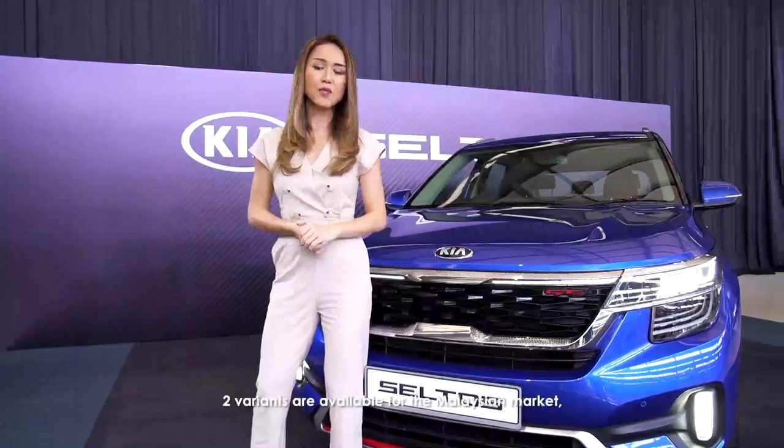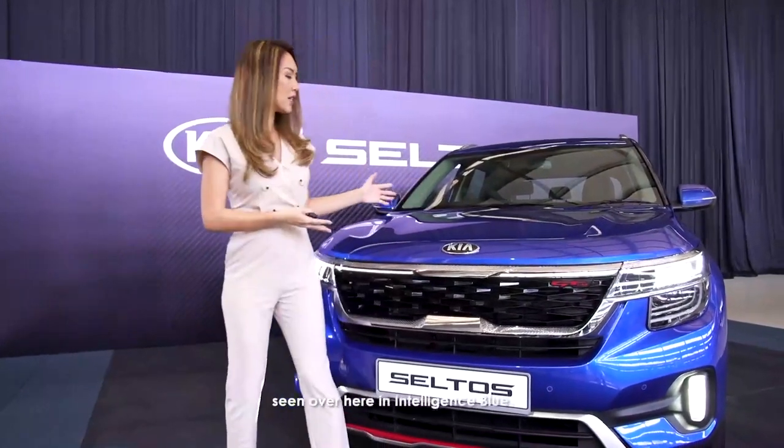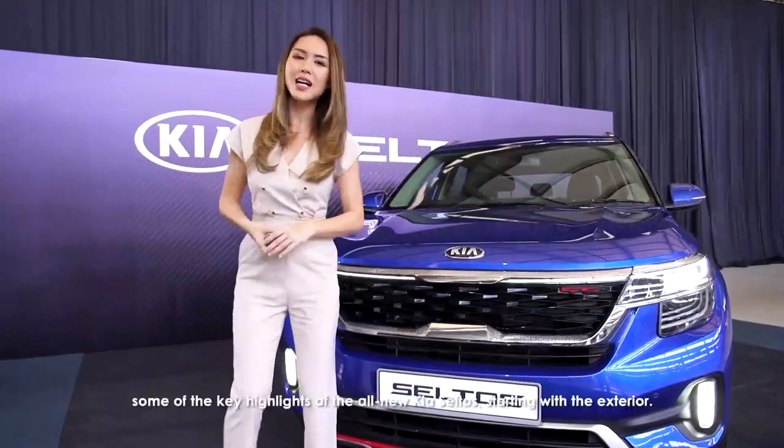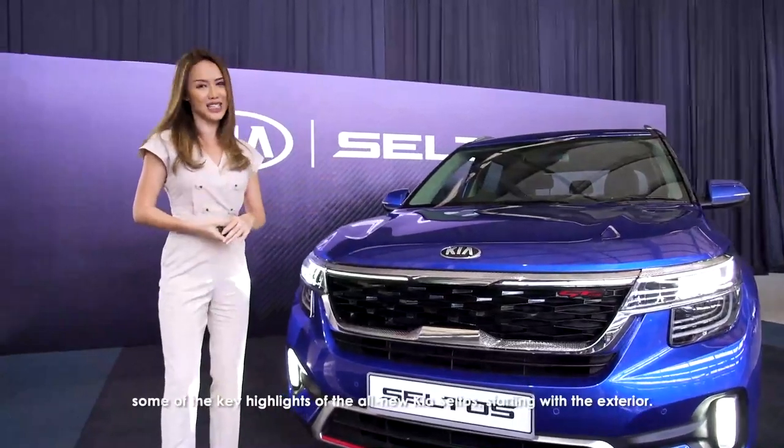Two variants are available for the Malaysian market: the 1.6 EX and 1.6 GT line, seen over here in Intelligence Blue. Now allow me to share with you some of the key highlights of the all-new Kia Seltos, starting with the exterior.